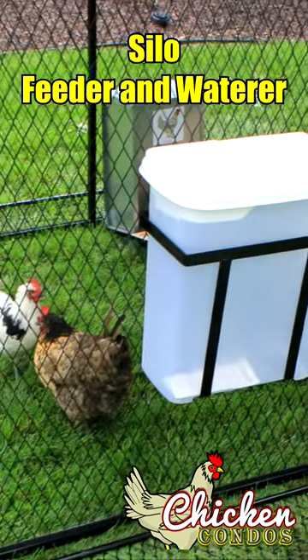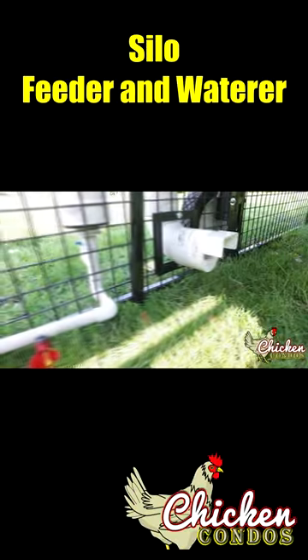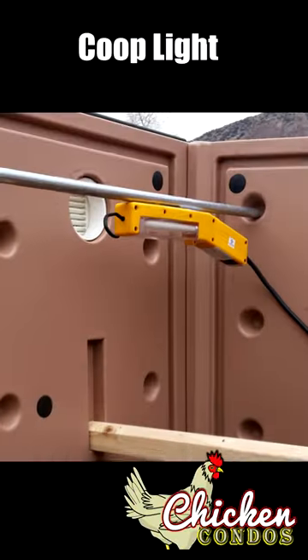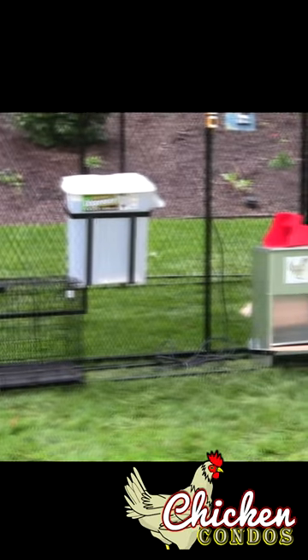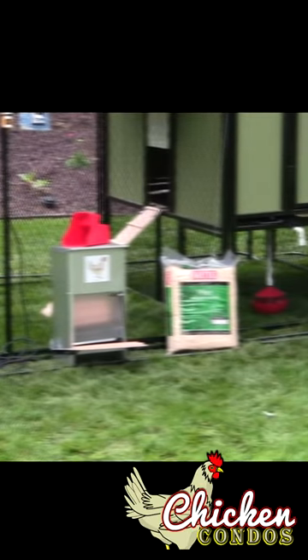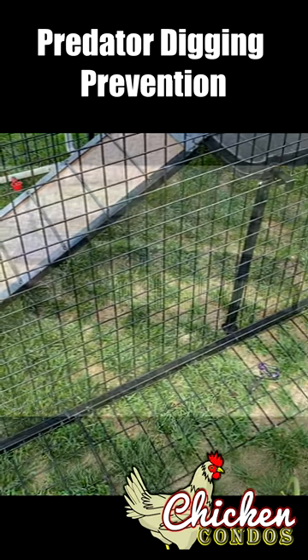Choose from basic, complete, and ultimate packages that include optional accessories like a silo waterer and feeder, timed lights, heaters, windows, automatic doors, and predator digging bars.